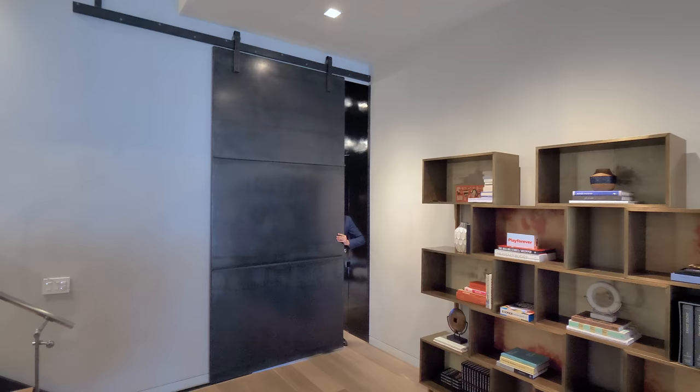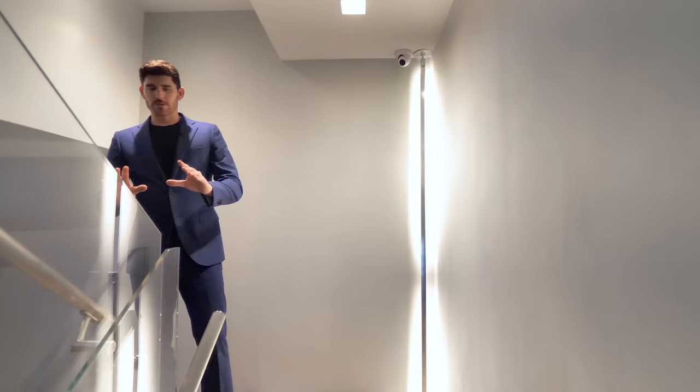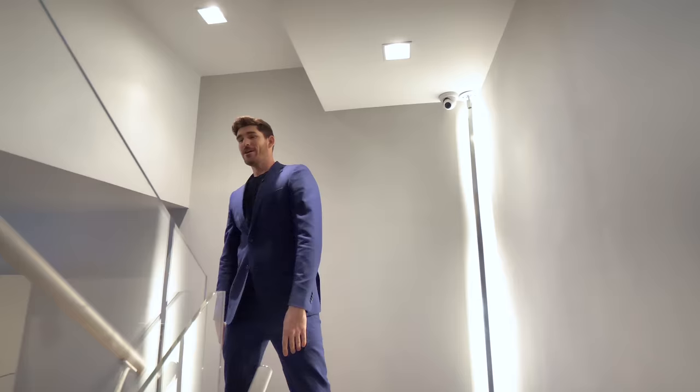Leaving the den-bedroom area through the oversized barn door, we head upstairs. The staircase is beautiful — glass, steel, floating — with LED lighting going up the stairs. Worth noting: the walls are suede. I'm not going to touch them with the front of my hand and get them dirty, but suede walls with that level of detail everywhere.